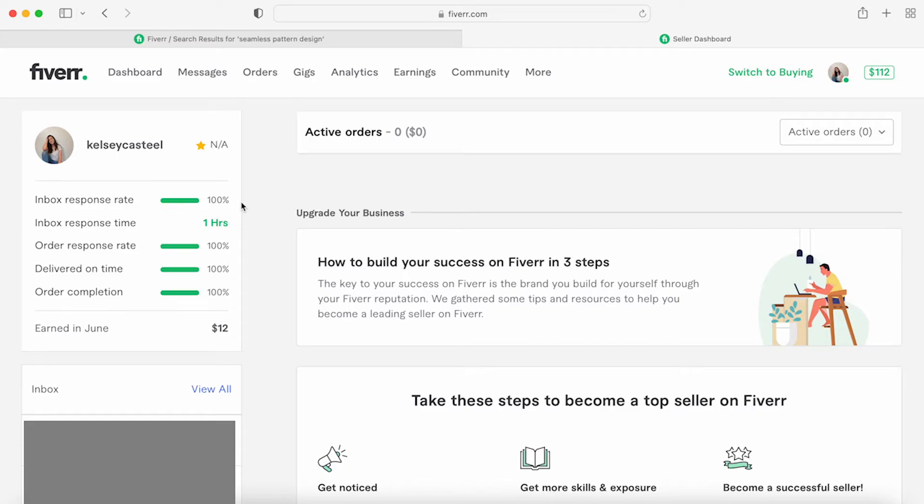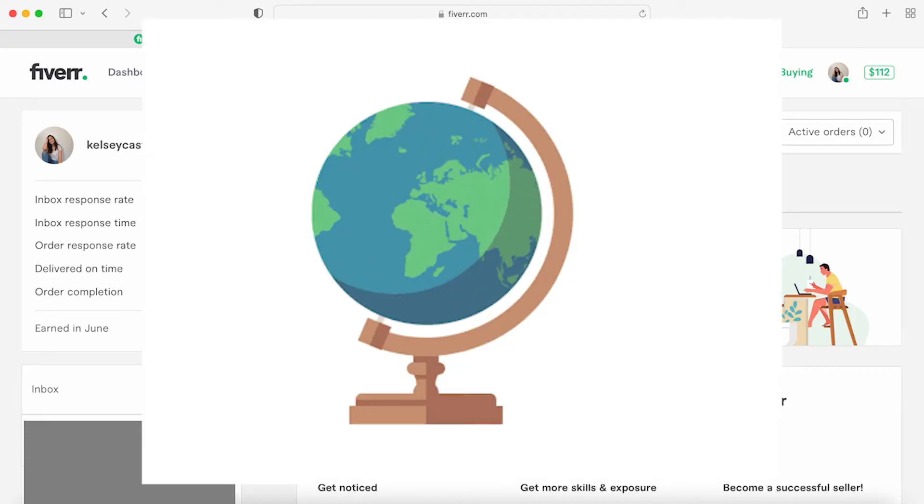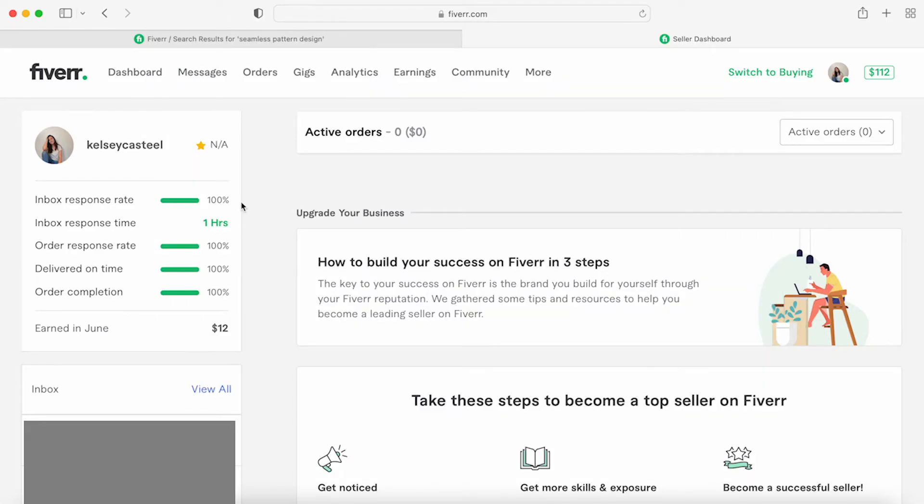There are a lot of buyers that prefer to order from people who are online at the same time. Since Fiverr is a global network, some people will be on the other side of the world — sleeping when you're awake. Some buyers prefer sellers in at least the same side of the world, so they have a close enough time zone that revision replies don't take 24 hours each way.